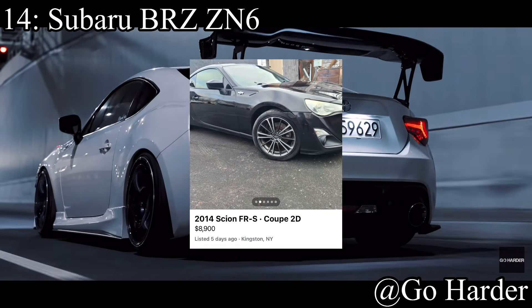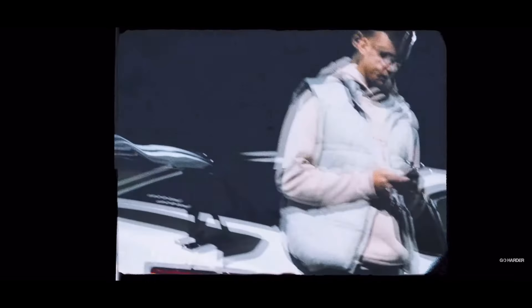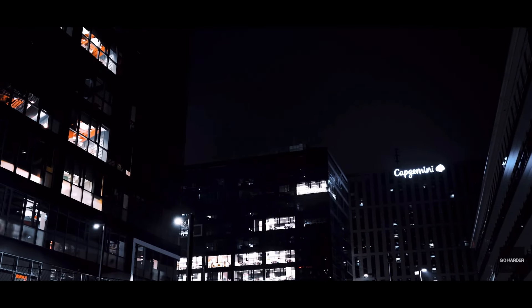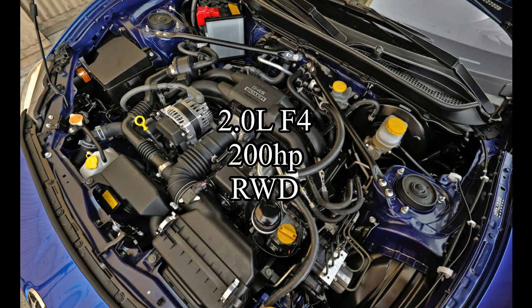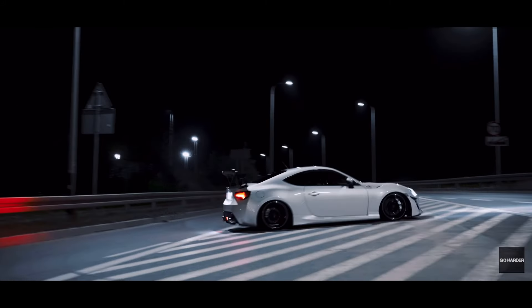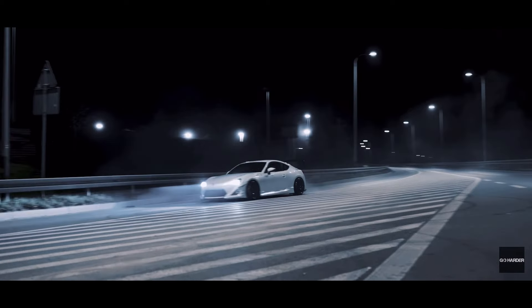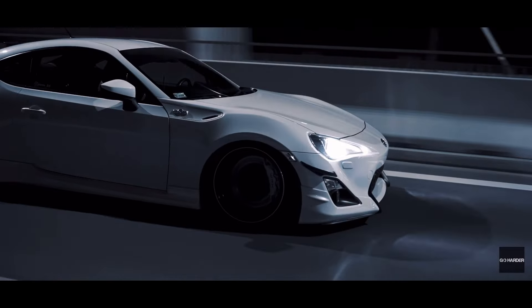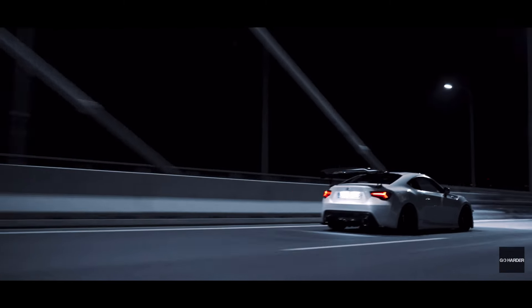14th position goes to what people are calling the new Miata — the Subaru BRZ first generation. The reason it's this low despite being one of the best on the list is that they're still kind of hard to find under $10k, and clean-title examples will have a lot of miles. The car comes with a 2.0 liter flat-four making 200 horsepower, rear-wheel drive. These are going to be like the S13 of our time — in 20 years kids will want them and they'll be stupidly overpriced. They're light, fun, and a great autocross monster.